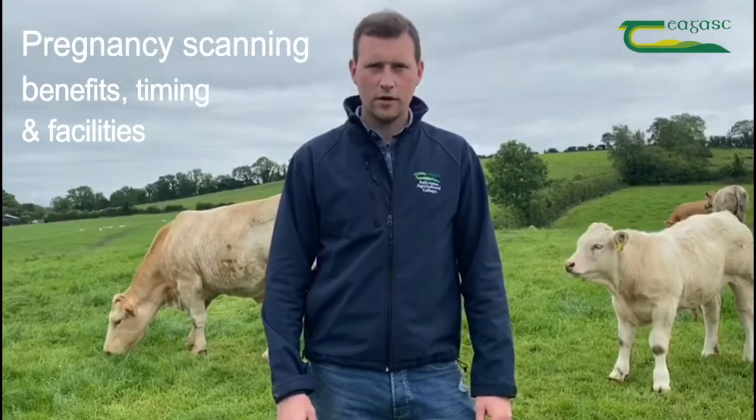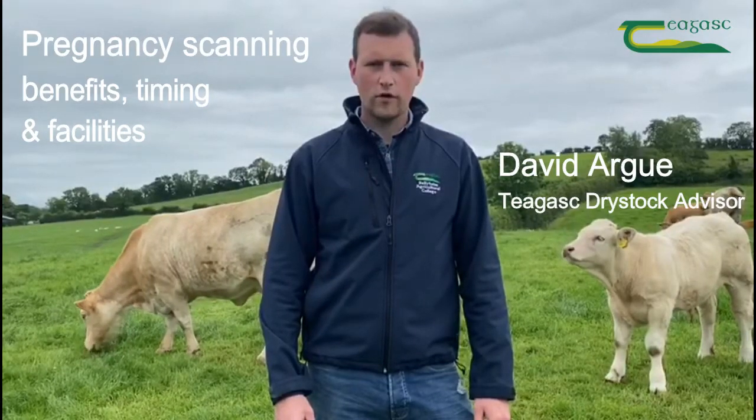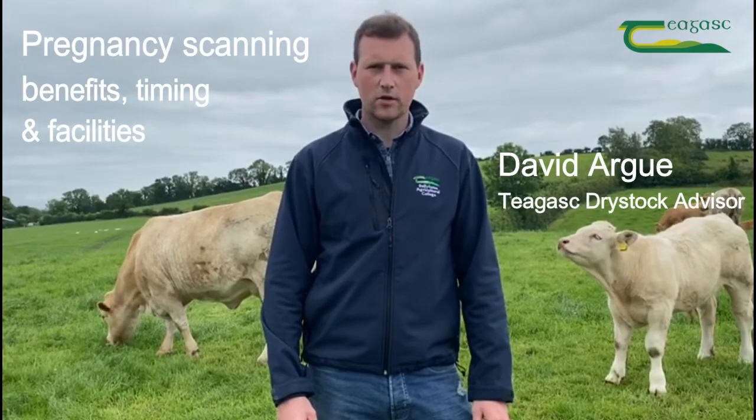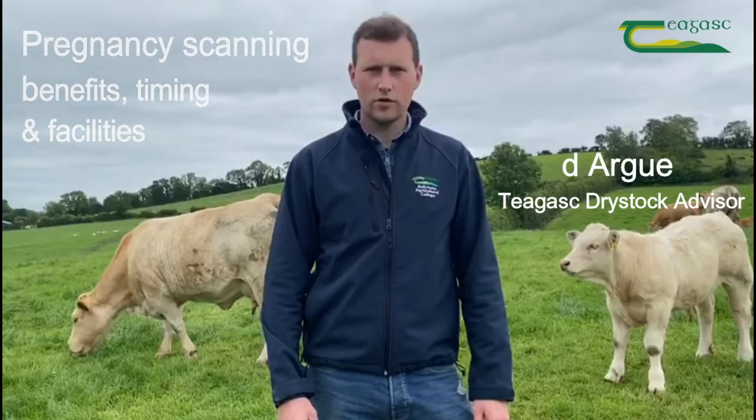Hello, my name is David Argue, Dry Stock Advisor with Chagas. In this short video, we're going to cover the main benefits of pregnancy scanning suckler cows, the correct time to scan, and the facilities required to do so.